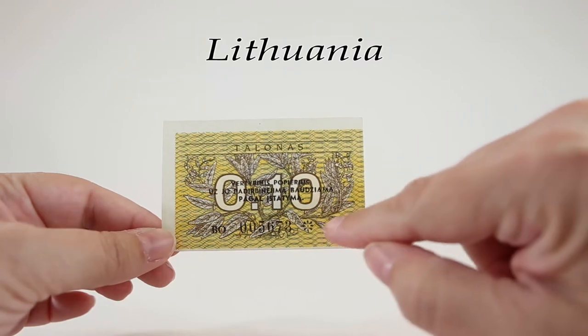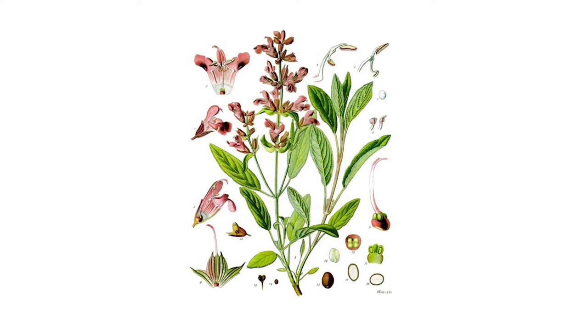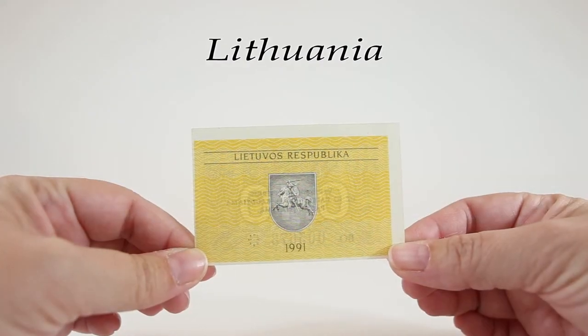Behind the denomination there's a sage branch. Sage is an essential herb used in many culinary applications around the world, and it's also distilled for use in essential oils throughout Europe. Extracts of sage are also being used in trials to improve cognitive functioning of Alzheimer's disease patients. The reverse of this Talonas banknote features the words Republic of Lithuania across the top, the year 1991 at the bottom, and this banknote was removed from circulation in 1993.